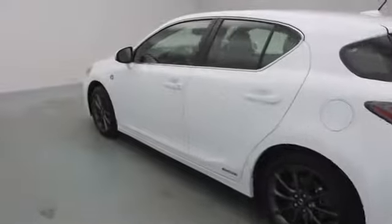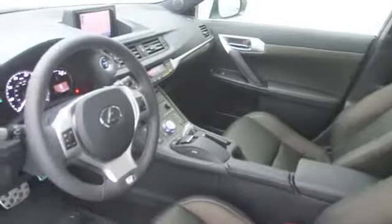Bluetooth, cruise control, anti-theft security system, power windows, MP3 player, remote power door locks, fog lamps, trip computer, passenger airbag, center console,